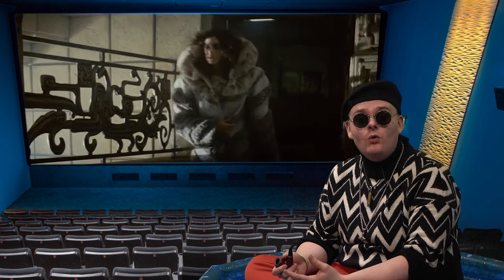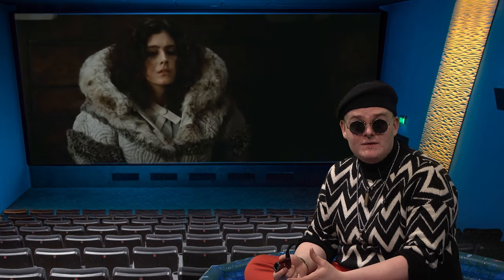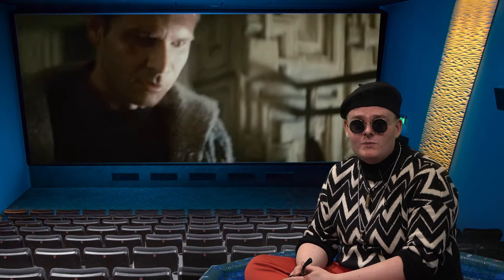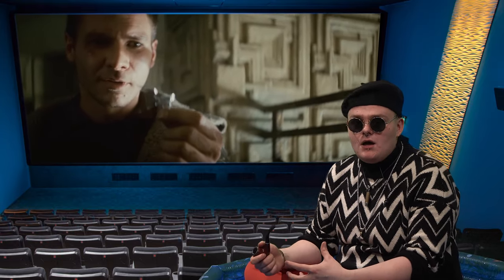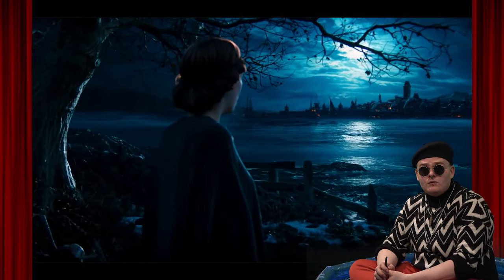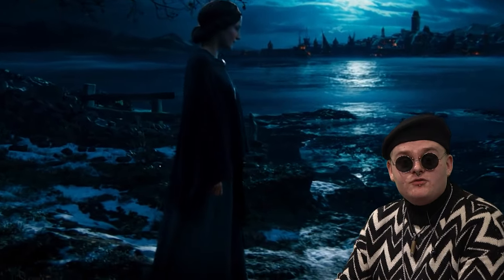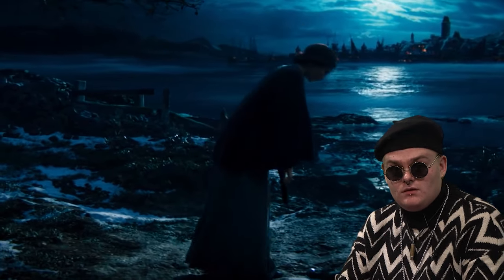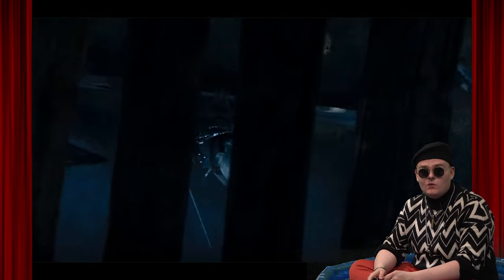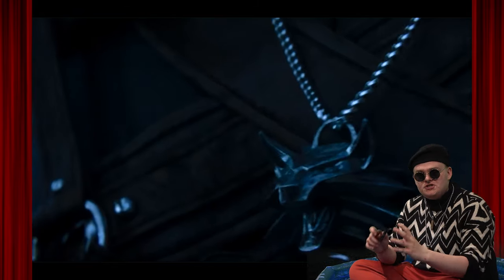Then in Blade Runner, there's the origami unicorn left for Deckard by Gaff. In the context of Deckard's daydreams about unicorns earlier in the film, it's meant to symbolise the ambiguity over whether Deckard is or is not a replicant. In the cinematic trailer A Night to Remember, Geralt is hunting a Bruxa — a particularly dangerous type of vampire. There are three specific uses of extreme close-up here. As Geralt enters the barn where the Bruxa is hiding, the camera cuts to an extreme close-up of his Witcher medallion, which is shaking.